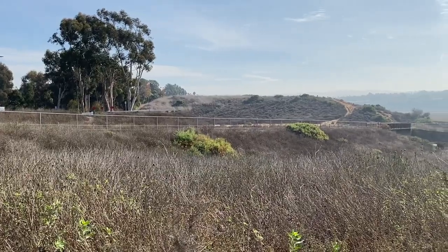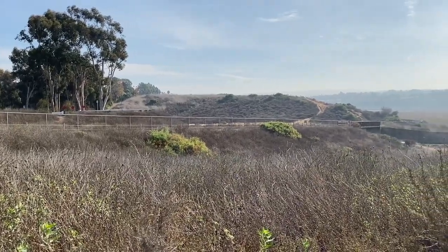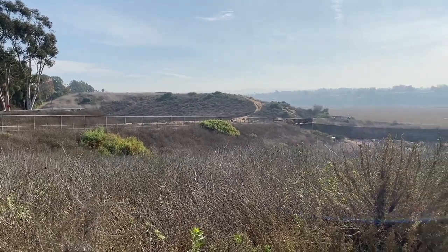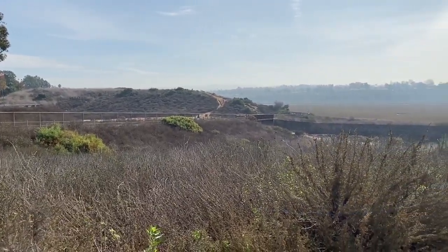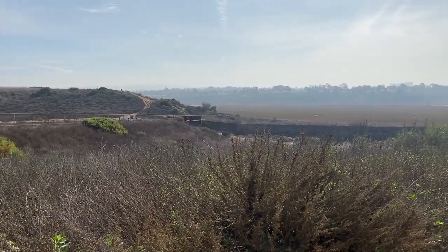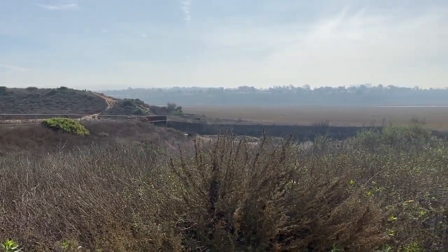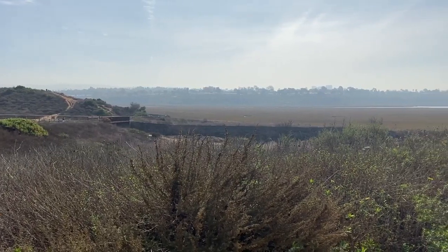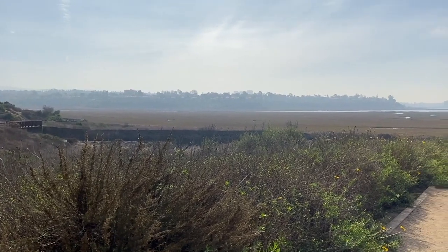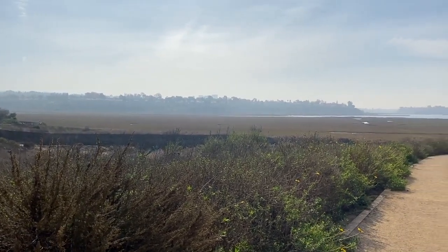This is the Upper Newport Back Bay Nature and Ecological Preserve, colloquially referred to as the Back Bay. It is a natural estuary site located in one of the most northern areas of Newport Beach. It's approximately 1,000 acres of open space, with the nature preserve being the bluffs around the bay and the ecological reserve making up one of the largest coastal wetlands of Southern California, according to the Orange County Parks website.